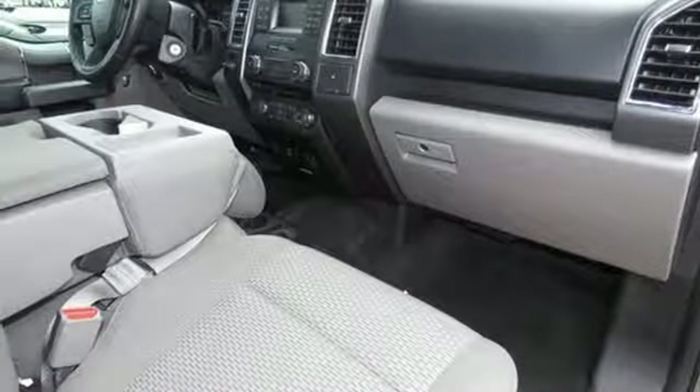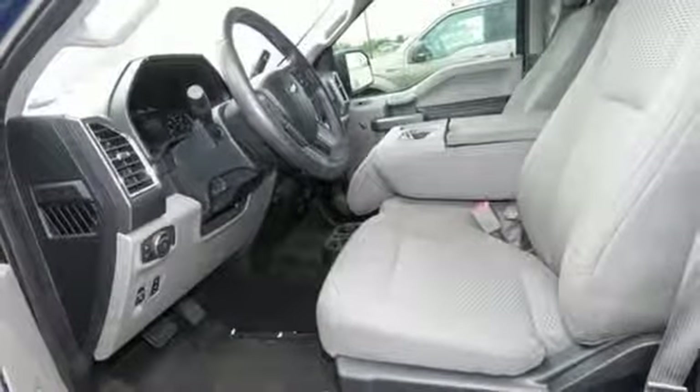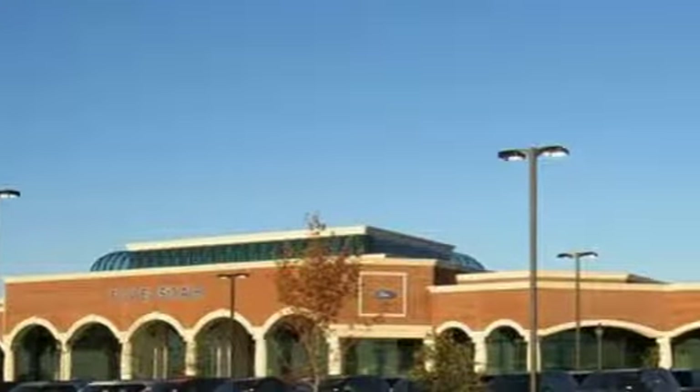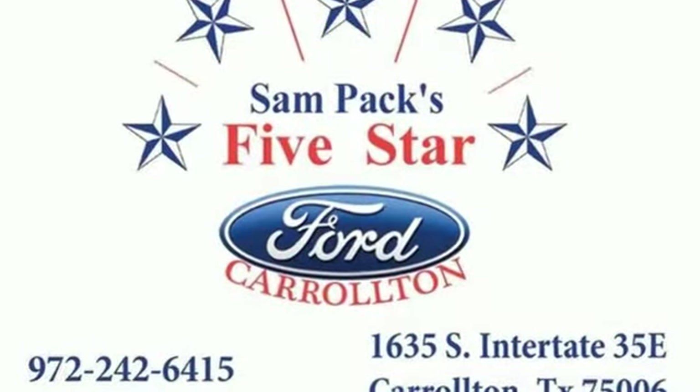And automatic transmission. The Car Connection explains: make no mistake, every square inch is detailed to cheat the wind to make it easier to extract every possible tenth of a mile per gallon from a classically styled pickup truck.